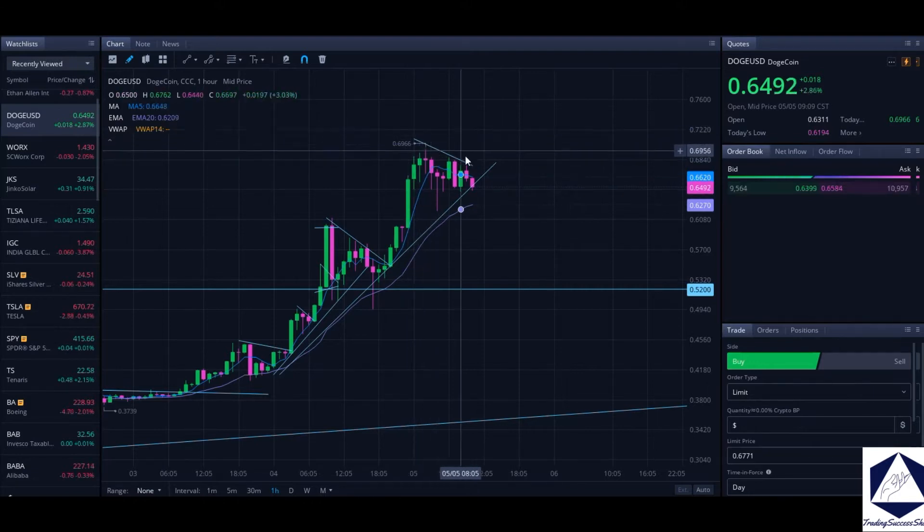Right now we have an uptrend and a downtrend, and when they meet that is where we define if we're going to go higher or lower. I'm looking for this uptrend to hold on Dogecoin so we'll be able to break the 70-cent level. I'm waiting and looking forward to the 70-cent break on Doge.